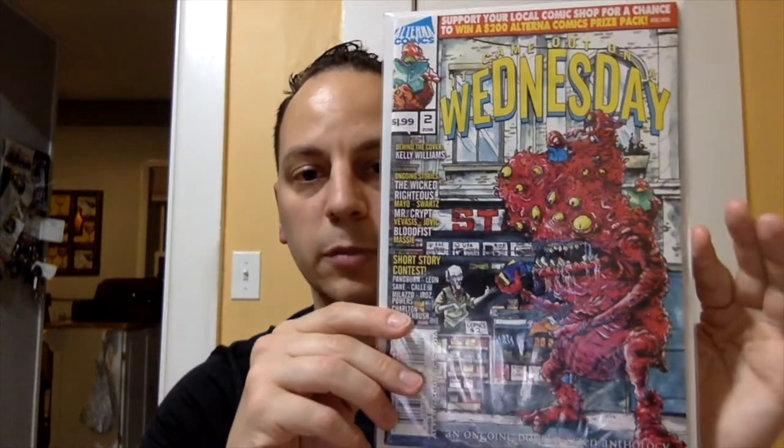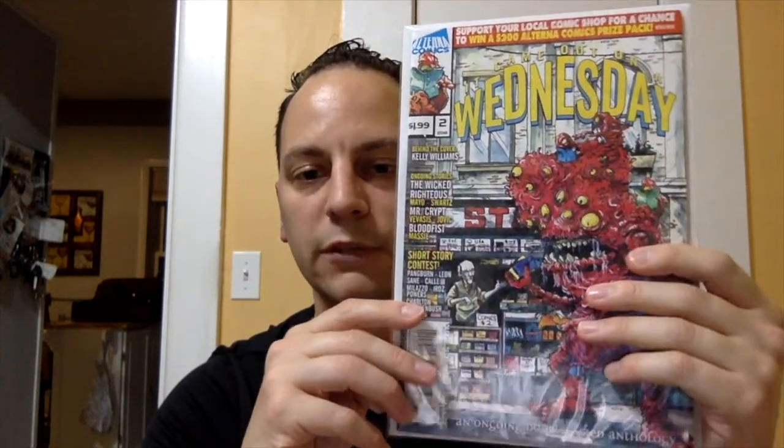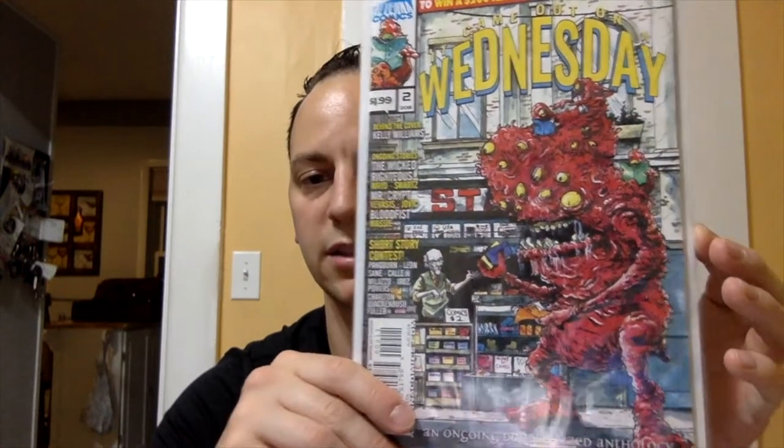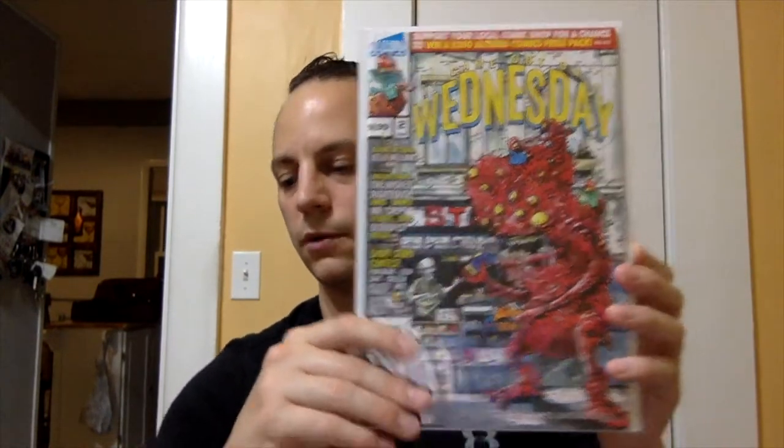Going back to Alterna, they would do these previews for upcoming series — they were two bucks. This is 'Came Out on a Wednesday' issue number two. Issues one through four were pretty low print in general, and they're rather hard to find. They usually do these horror sci-fi type covers — this is a pretty cool monster cover.